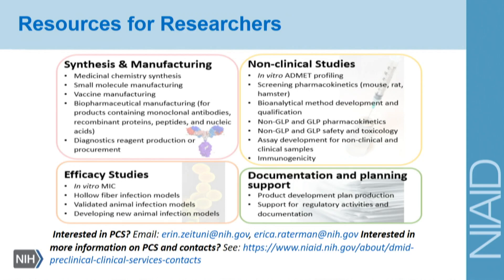Another way these resources are listed: we do synthesis, manufacturing, and efficacy studies. We do non-clinical studies, in vitro, ADME profiling, et cetera. We also help with documentation and planning support for when you are beginning your package to interact with the FDA. If you're interested in any of these services, you can contact me, or we have preclinical program managers that help you navigate this process, and their contact information is on the slide.